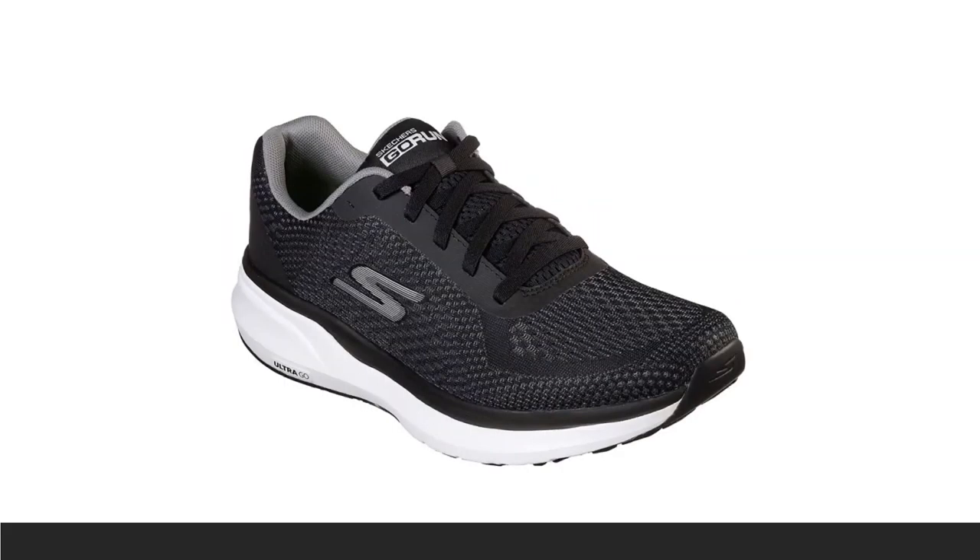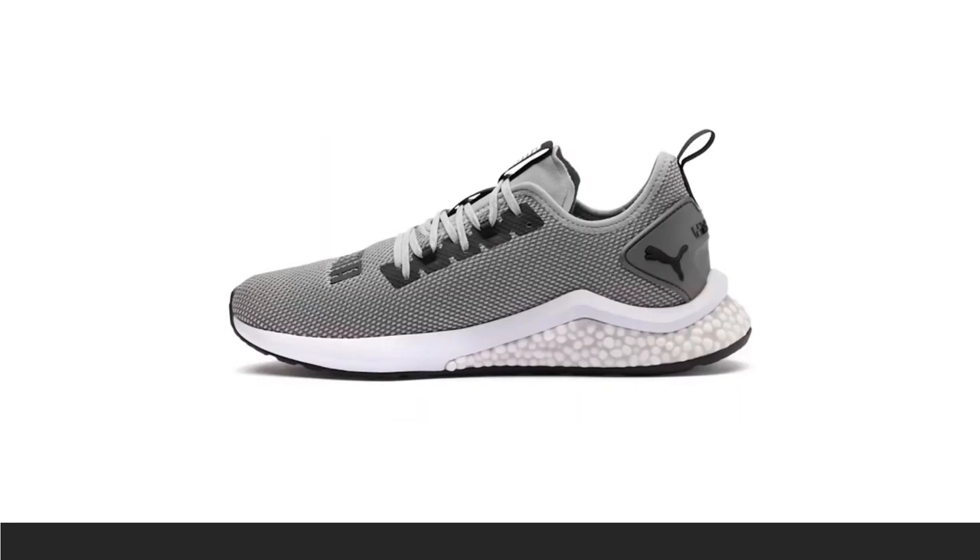The Skechers Go Run Pure — Olympic medalist Meb Keflezighi, first-place finisher at the Boston and New York marathons, has his very own pair called the Go Mebs. But you can get the Go Run Pure as an affordable everyday trainer. The soft cushioning provided by EVA-based ultra-go foam in the midsole is surprisingly lightweight at 8.3 ounces, and a breathable, nearly seamless engineered mesh upper balances out the protection of this shoe.